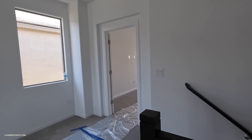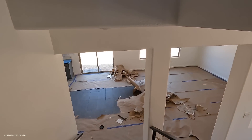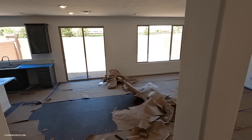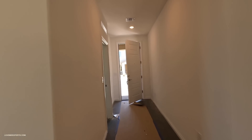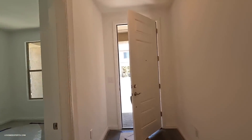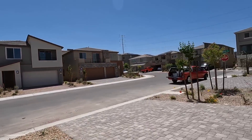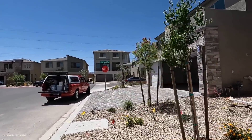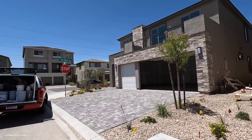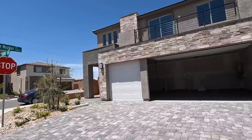Let's go take a look at the other house and see what's going on with that one. They're probably about less than 30 days out on this one. This one has definitely a bigger balcony, as you can see, and a three-car garage. Really nice with the exterior here.